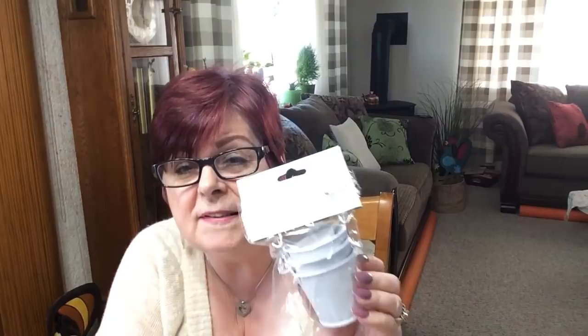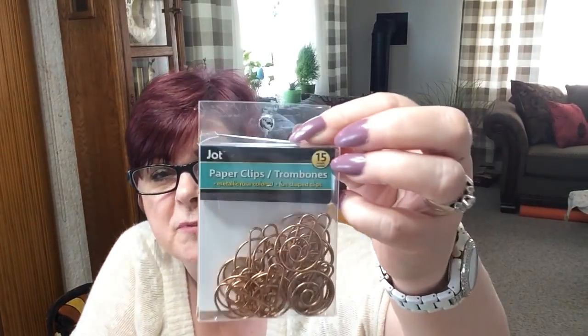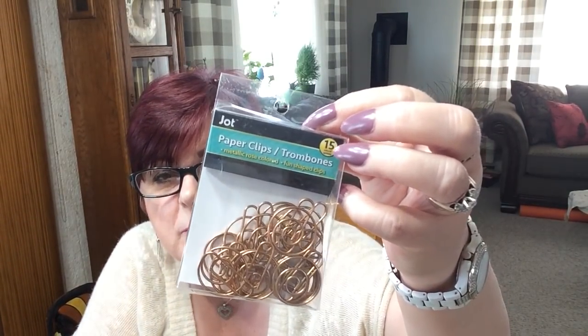I picked up a couple of these — there's a package of three little tin buckets. It includes three tabletop tins, three message cards, and white ribbon. Isn't that sweet? That would be nice for a little craft. I also picked up some paper clips — I'm always clipping papers to things.